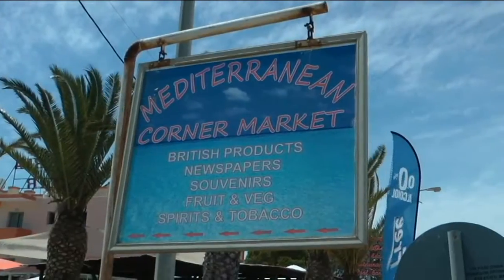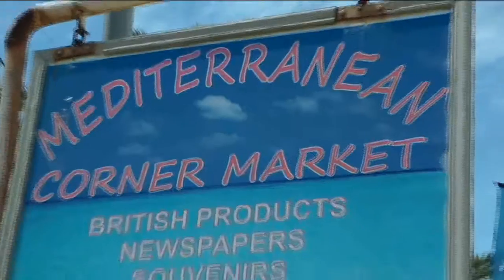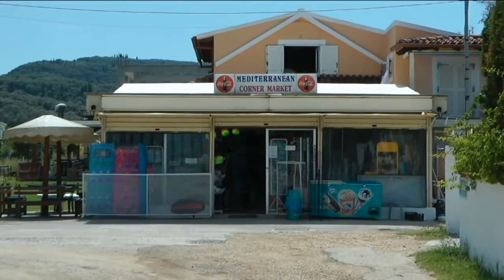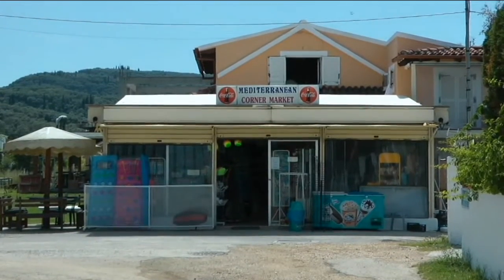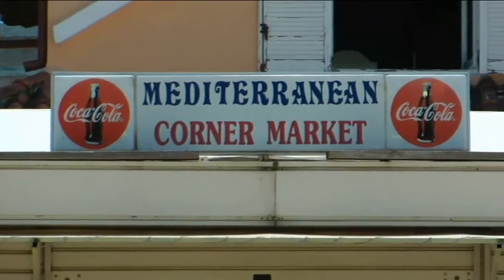Let's go to Rota along the beach. You will see the Mediterranean Corner Shop — a lovely little place where you can go to buy all those English knick-knacks and food that you like, and have a drink while you're shopping. Run by English Sandra. It's very, very nice.